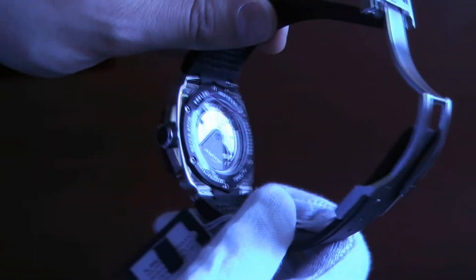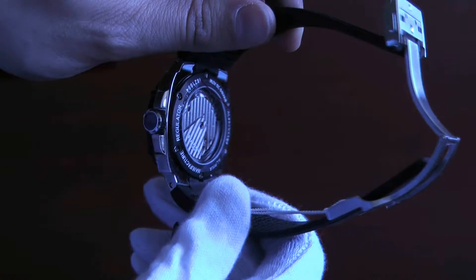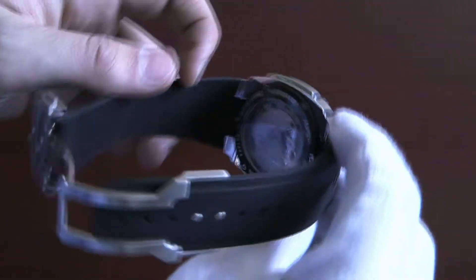The movement is what makes this watch special. It's the AL-950 caliber and is built entirely in-house by Alpina, giving the company a status of manufacturer — hence the name of this regulator model.